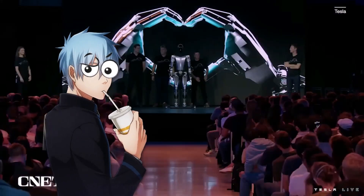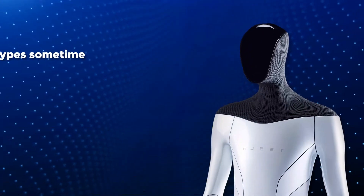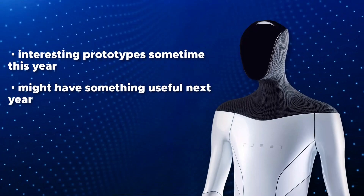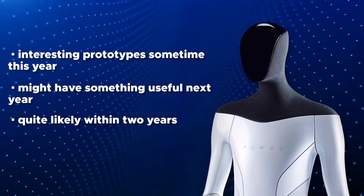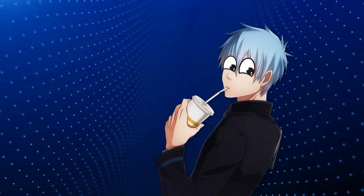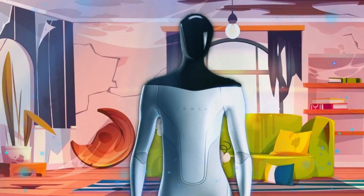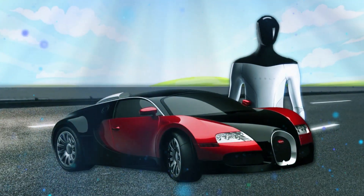Elon Musk has made some quite explicit predictions about the robot. He said Tesla would have interesting prototypes sometime this year and might have something useful next year, or quite likely within two years. Elon predicts that in less than 10 years, you'll be able to buy your very own Tesla bot to help with chores around the house, and it'll be cheaper than the cost of a car.